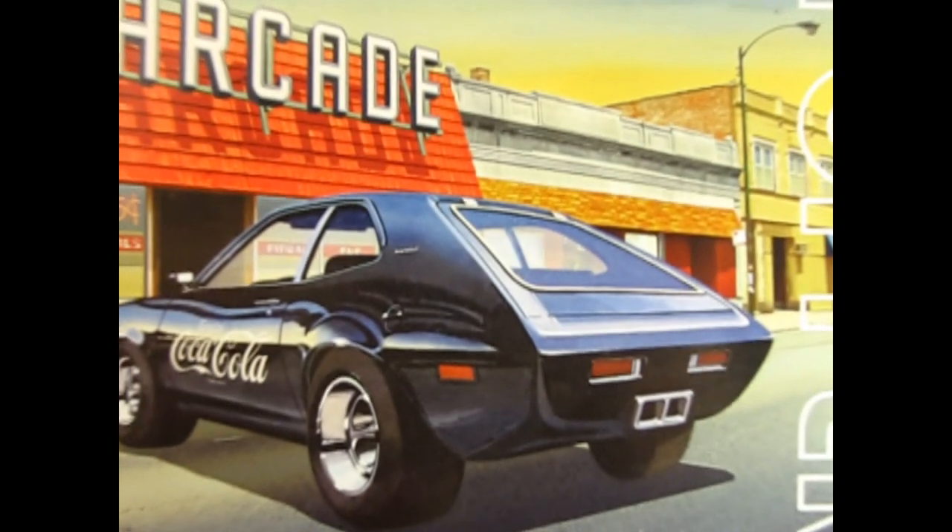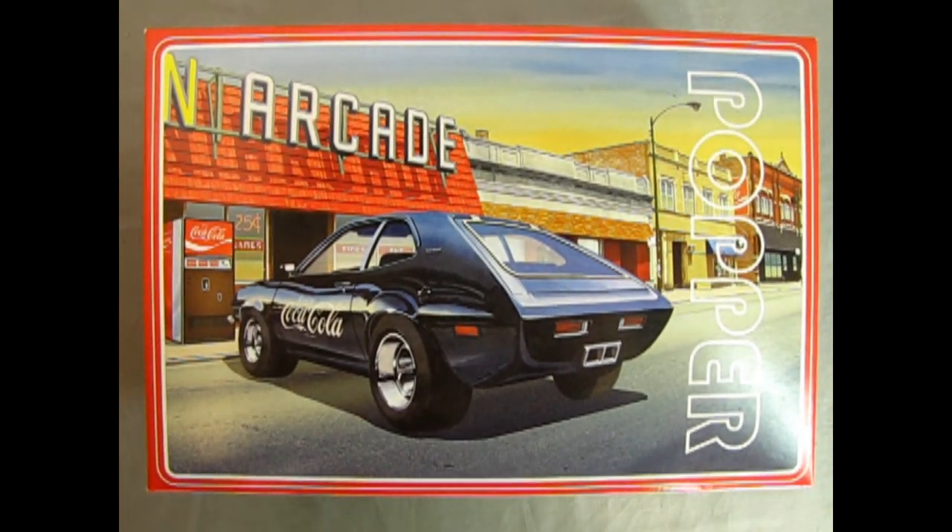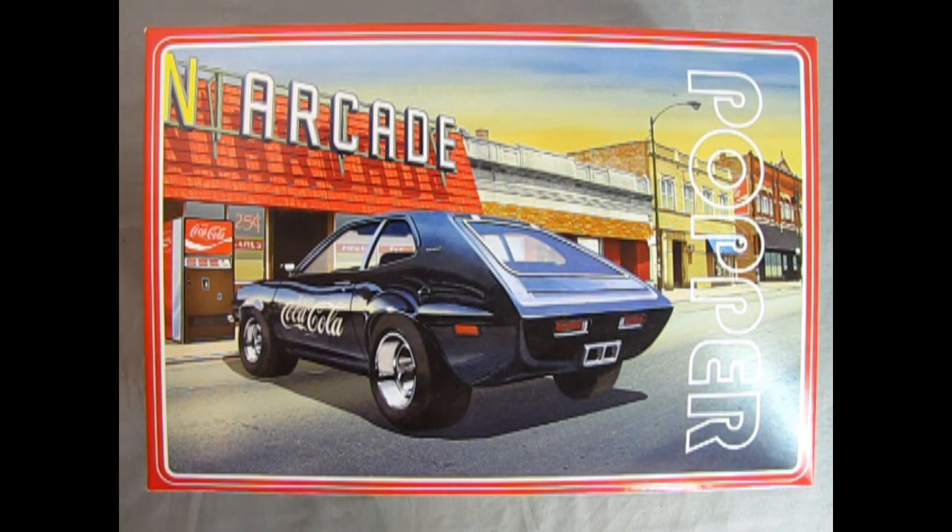Suddenly it's 1976 and you've just pulled up to the arcade in your brand new fully customized 1977 Ford Pinto Popper. This model kit is from AMT and is intended for skill level 2, ages 8 and up. Check out this amazing artwork — we've got the customized Pinto Popper painted in black with these 'Enjoy Coca-Cola' decals on the side.